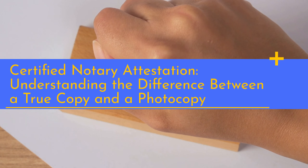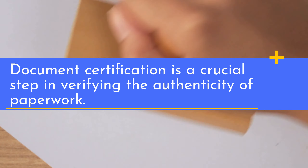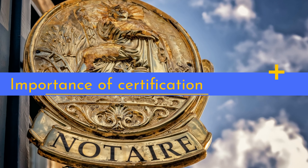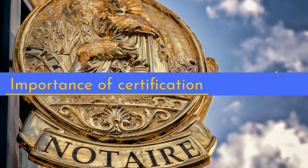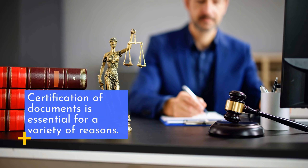Certified Notary Attestation: understanding the difference between a true copy and a photocopy. Document certification is a crucial step in verifying the authenticity of paperwork. Certification of documents is essential for a variety of reasons.